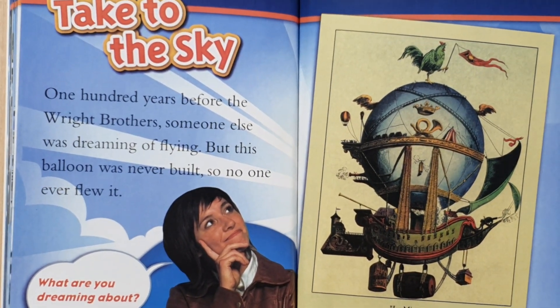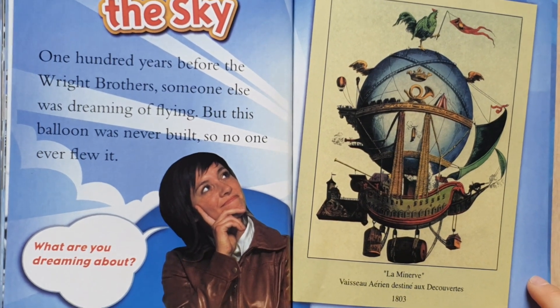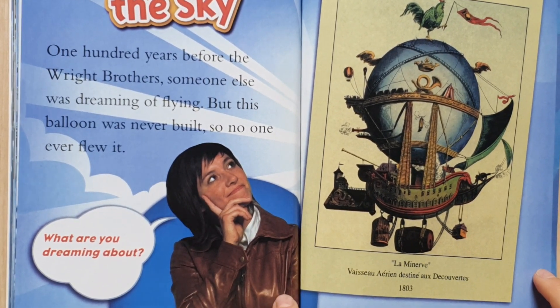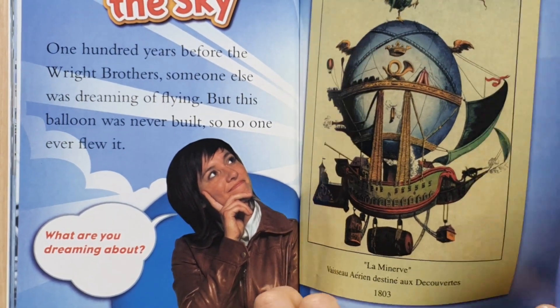One hundred years before the Wright Brothers, someone else was dreaming of flying. But this balloon was never built, so no one ever flew it. What are you dreaming about?